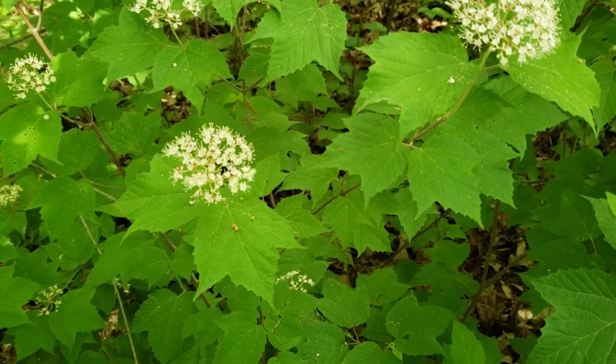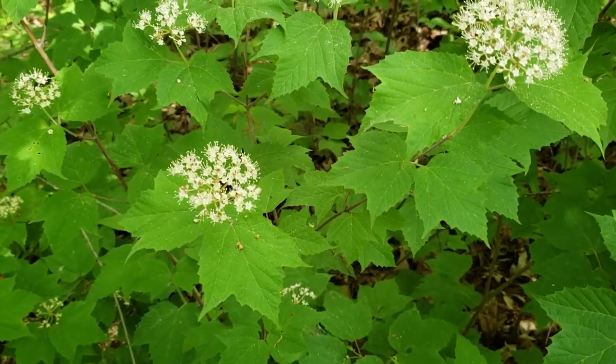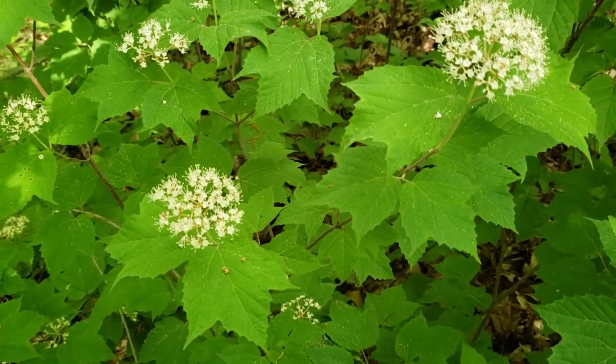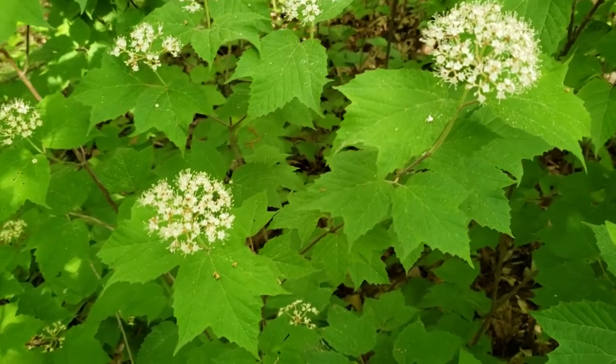We can tell this apart from red maple because it never gets to be tree size. So this is always a shrubby plant, although we can have stems that are overhead high in many cases, and oftentimes found on dry ridge sites, but we can find it in other locations as well across the state.